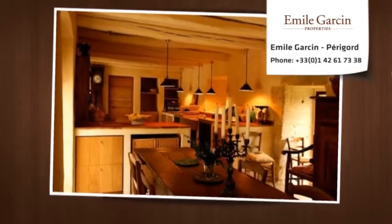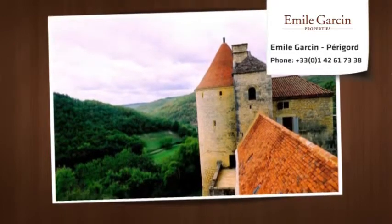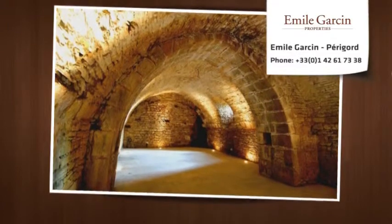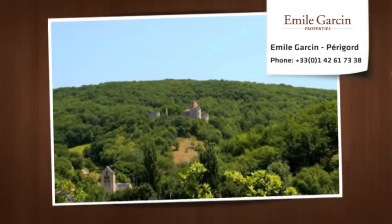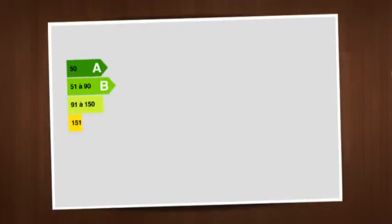It offers more than 400 sqm of living space, highlighting the beautiful historic architecture and its many noteworthy features such as magnificent fireplaces, historic stone floors, and ornaments from the Renaissance.